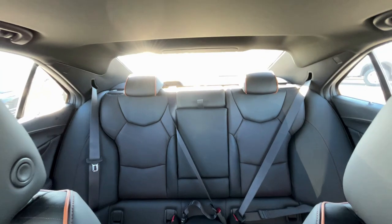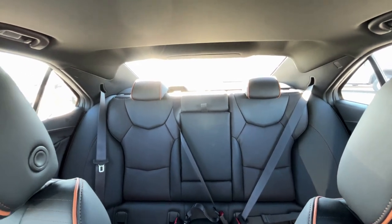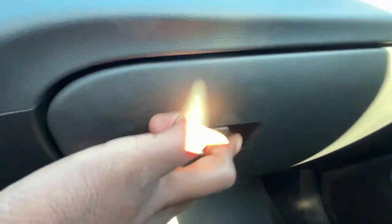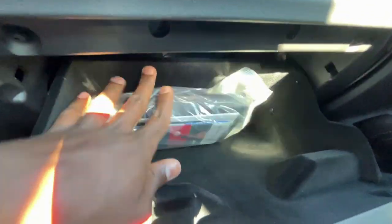I love this interior — the brown accents really do it for me. There's a lockable glove compartment with the owner's manuals inside.